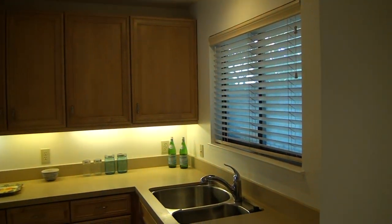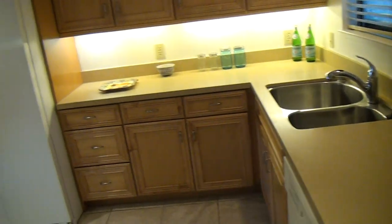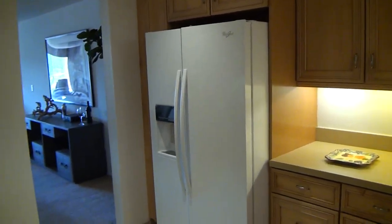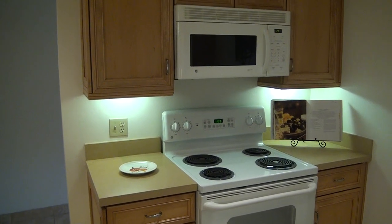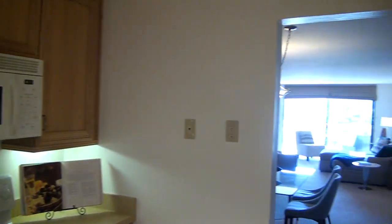Lots of good cabinet space, counter space, double sink, dishwasher, big Whirlpool refrigerator, stove, and more cabinets. Really set up nice — it's a big kitchen.